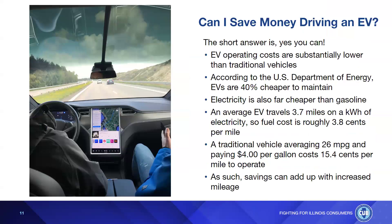Can you save money driving an EV? The short answer is yes. EV operating costs are substantially lower than traditional vehicles. According to the U.S. Department of Energy, EVs are 40% cheaper to maintain. Electricity is also far cheaper than gasoline — we all know how volatile gasoline prices have been. An average EV travels 3.7 miles on a kilowatt-hour of electricity, so fuel cost is roughly 3.8 cents per mile, whereas a traditional vehicle averaging 26 miles per gallon at four dollars per gallon costs 15.4 cents per mile to operate. Savings can add up significantly with increased mileage over time.